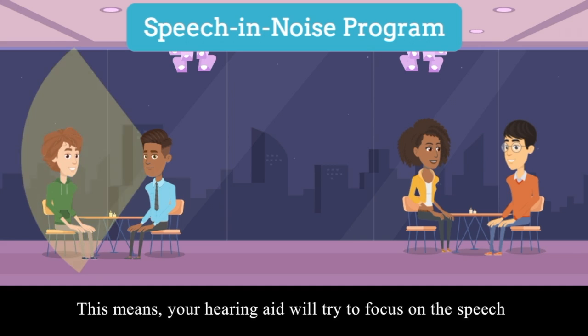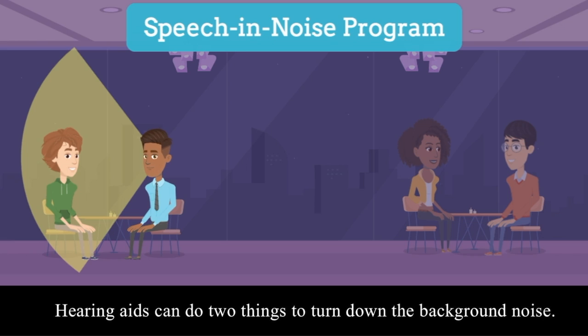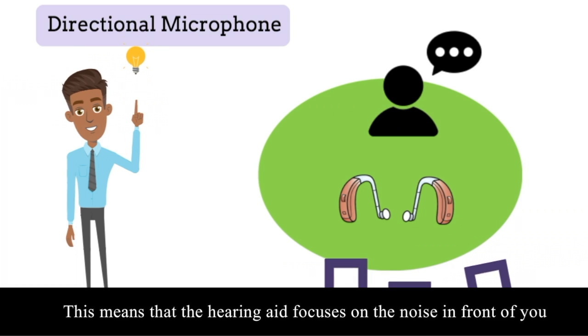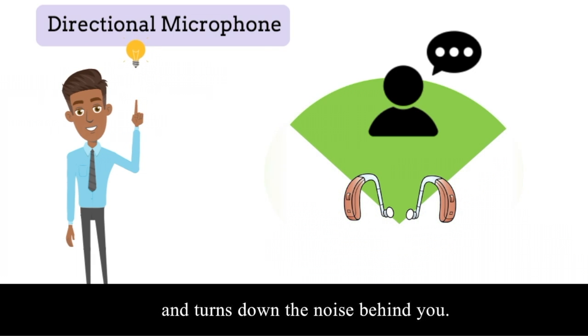This means your hearing aid will try to focus on the speech and turn down the background noise. Hearing aids can do two things to turn down background noise. One thing they can use to help is a directional microphone. This means that the hearing aid focuses on the noise in front of you and turns down the noise behind you.